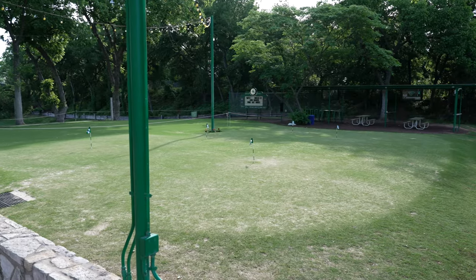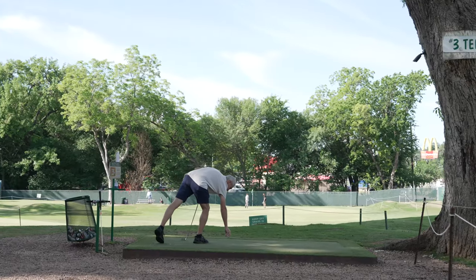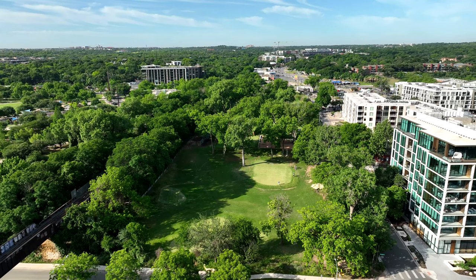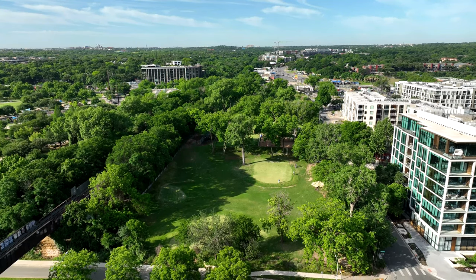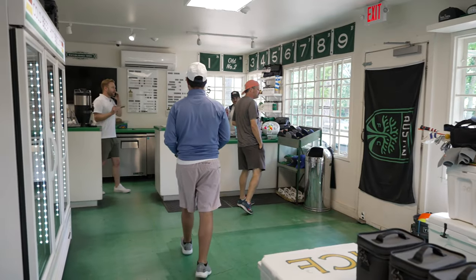In addition to the golf course, Butler offers a putting green, beer garden, central courtyard, and private event spaces. In fact, they can accommodate private groups from 20 to 500 guests. The clubhouse offers custom merchandise, equipment rentals, and more.